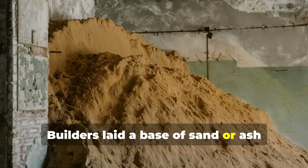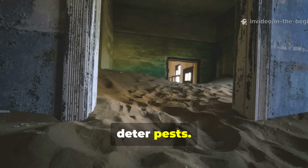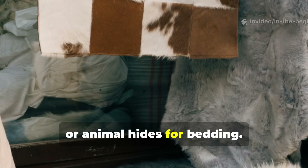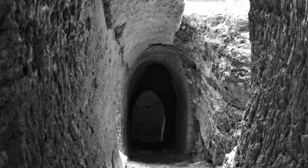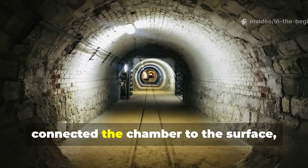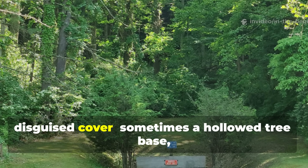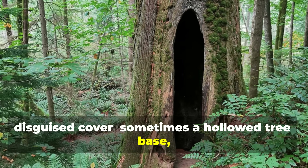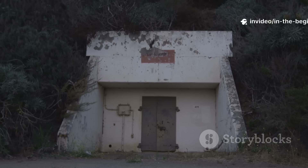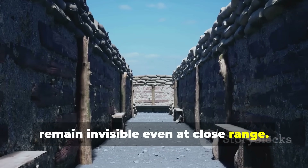Roofs were reinforced with woven willow branches or wooden planks scavenged from destroyed barns. Builders laid a base of sand or ash mixed with crushed limestone to absorb moisture and deter pests, topped with a mat of straw, leaves or animal hides for bedding. A trench-style tunnel, typically 18 inches wide, connected the chamber to the surface with a tight-angled exit leading to a disguised cover — sometimes a hollowed tree base, other times a false mound covered in moss — remaining invisible even at close range.